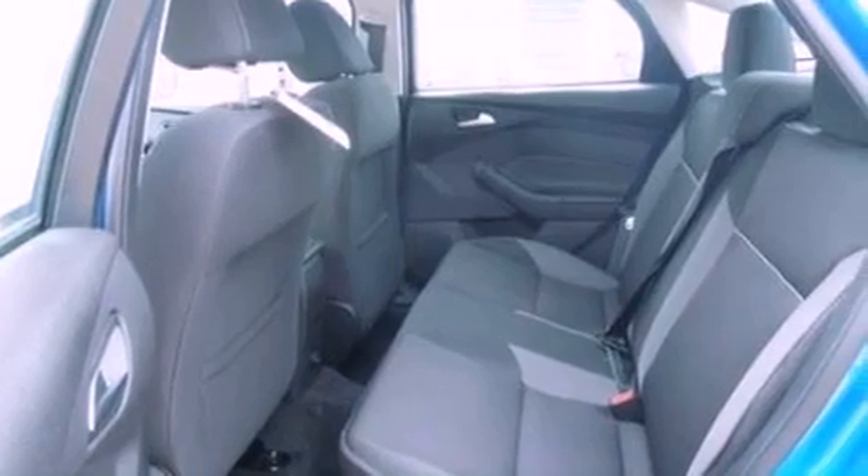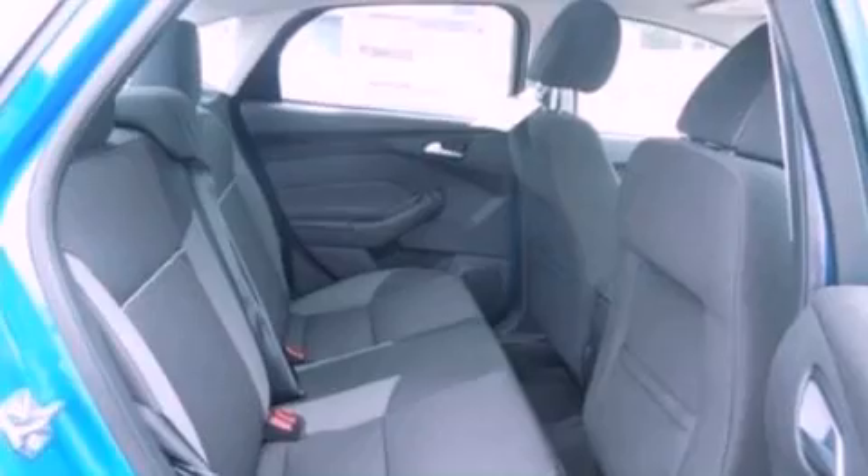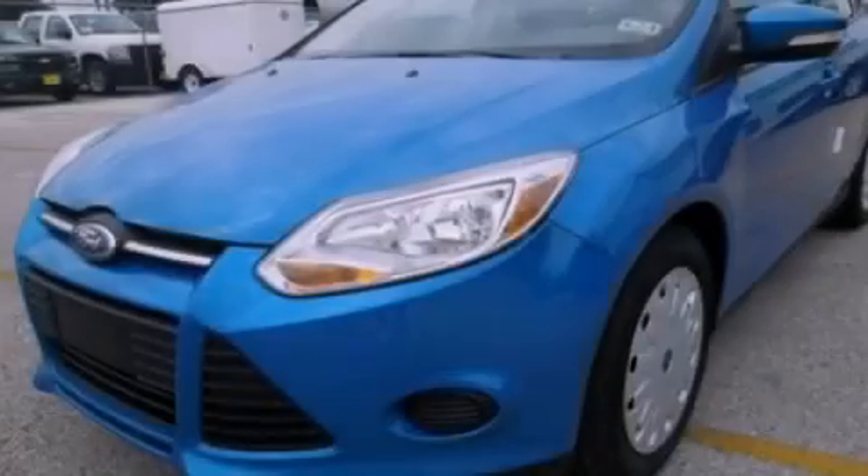Privacy glass, dusk sensing headlights, a keyless entry system, and a rear spoiler. Please call us today for more information on this great vehicle.